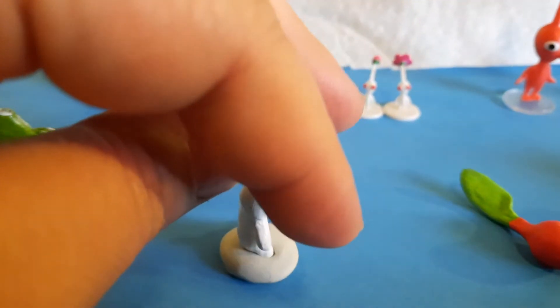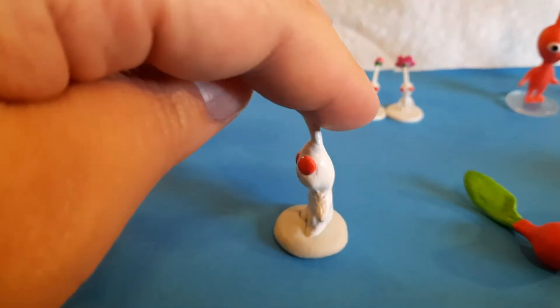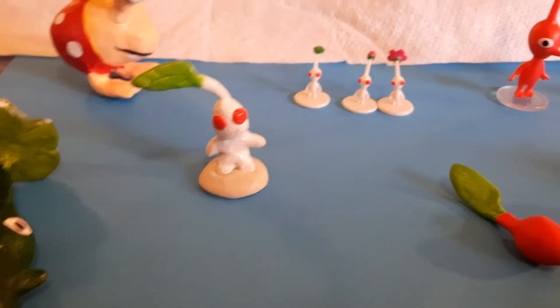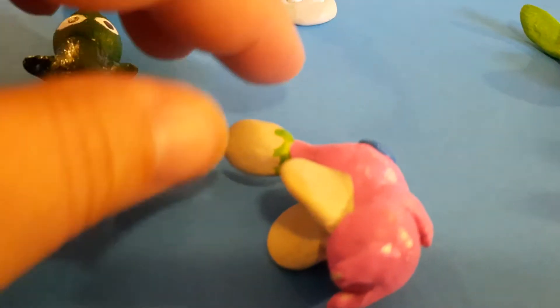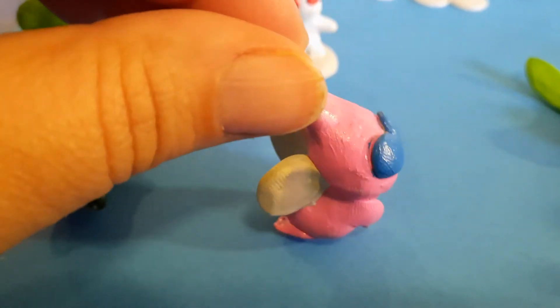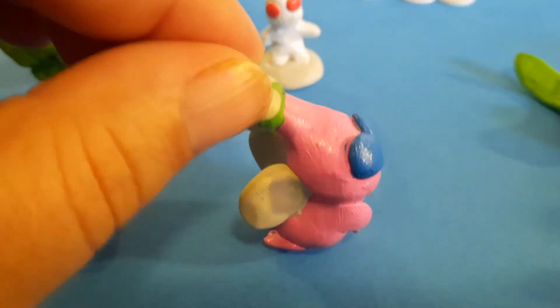And then, that's frosting. It's a white Pikmin. I think I showed you this one before. It's in a Pikmin Bloom, like, it's a tiny white Pikmin. The name's frosting.